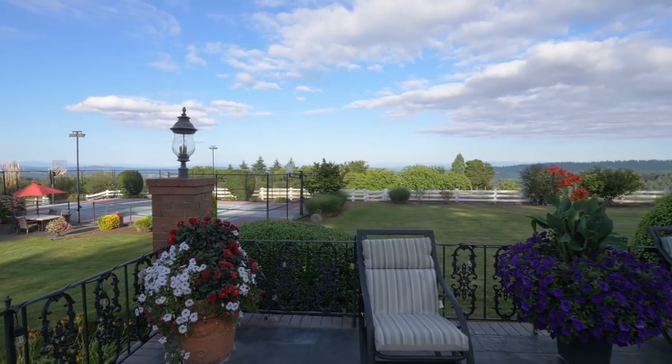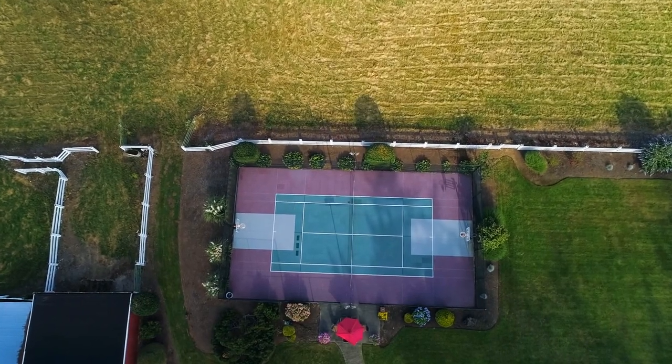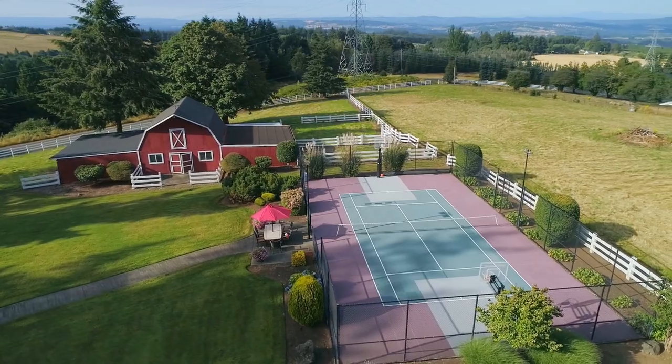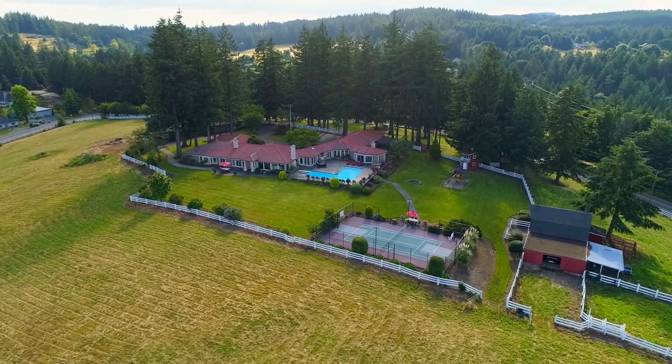Your poolside entertaining can include competitive games on the lighted sport court. The sport court and barn with a hayloft overlook the lush lawns, including a tree house and play area.